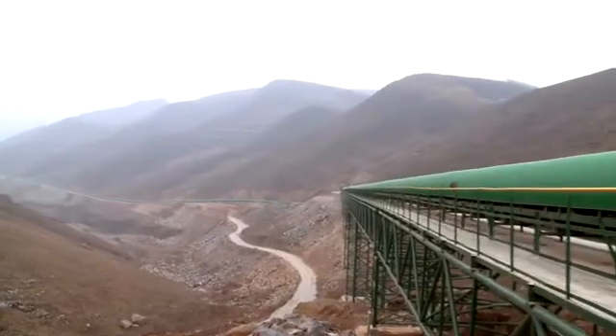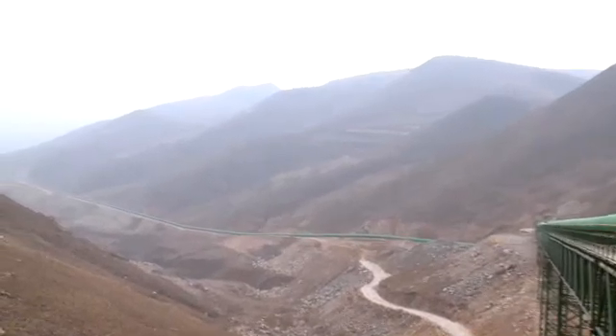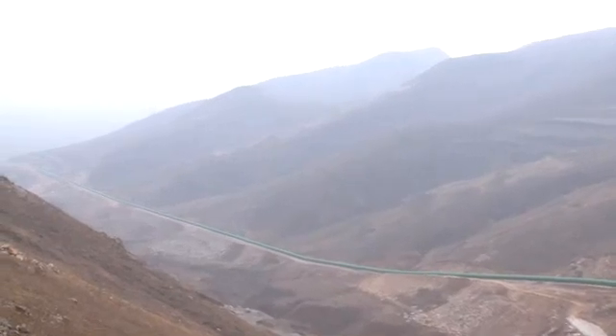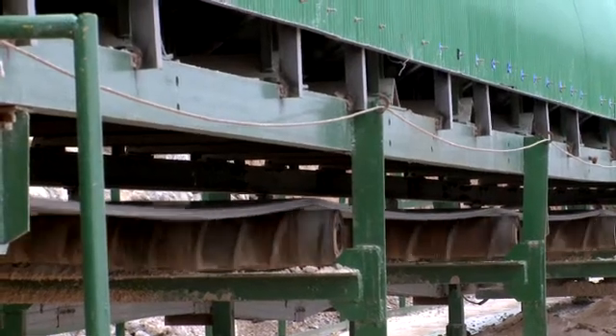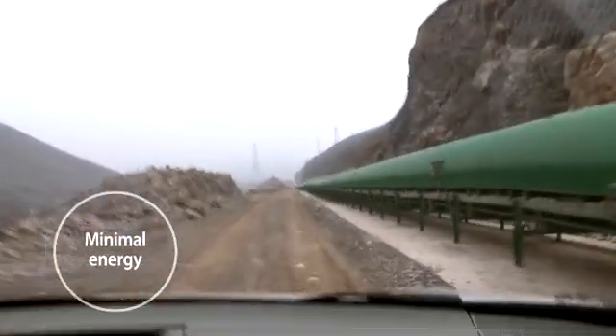The arrangement of the conveyor segments enables the downhill segments to generate power, supplying the uphill parts of the 10.5 km conveyor system transporting limestone to Shenzhen's cement plant. The satisfied customer states that Shenzhen Cement finds the Danfoss solution perfect — it works really well and uses minimal energy.